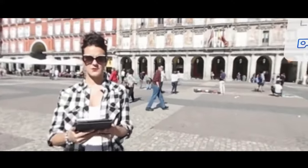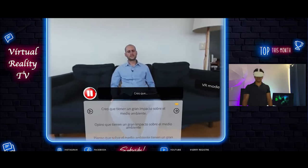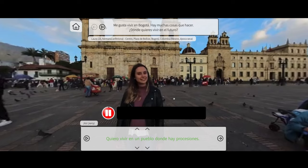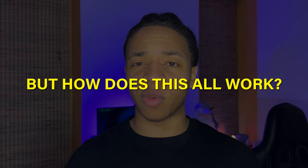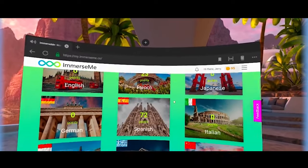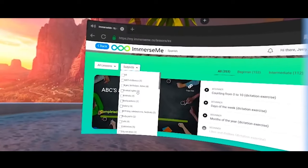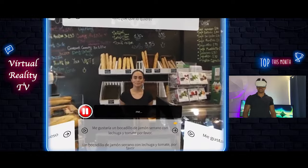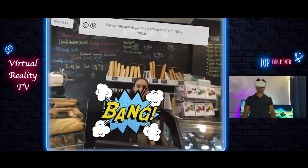ImmerseMe's conversations range from simple topics like asking how to get somewhere, to harder ones like talking about environmental pollution. And if these topics sound too difficult, don't worry — ImmerseMe guides you through the conversations with scripted responses that you can use. Once you log into ImmerseMe.co, you get to choose the language you want to learn, then browse to find a conversation topic at your difficulty level. Here we are practicing ordering food at a cafe in Spanish.